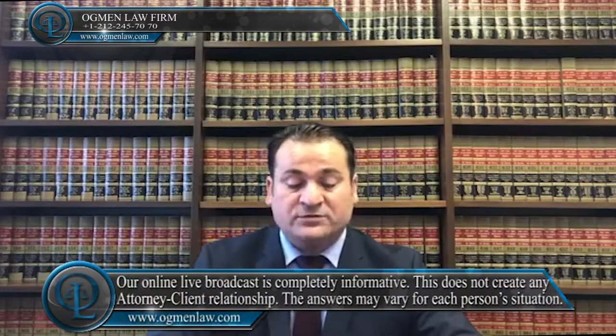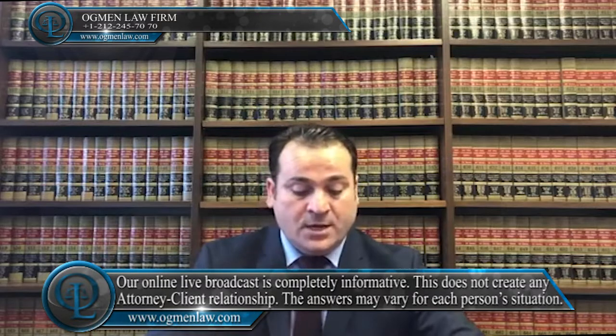What documents do I need for a marriage green card case? The required documents for a marriage green card can vary by every situation, but in general,